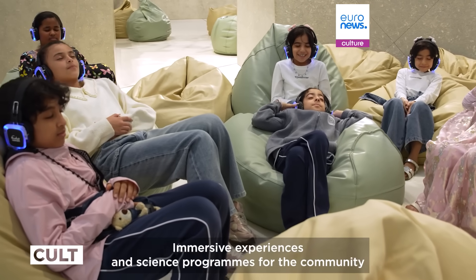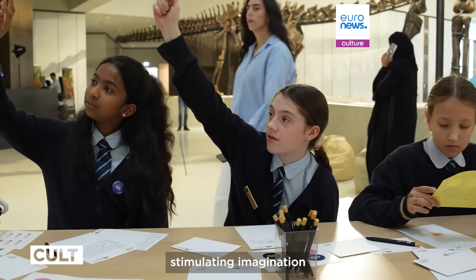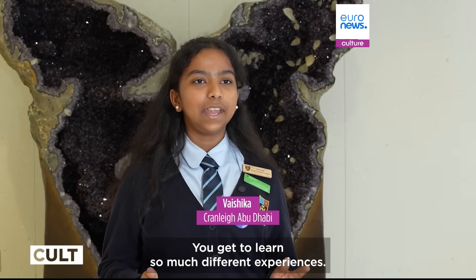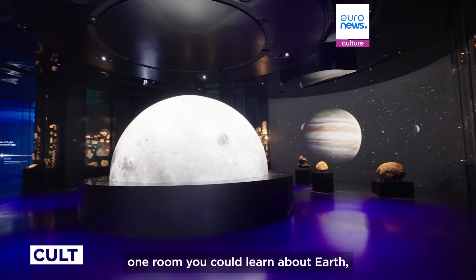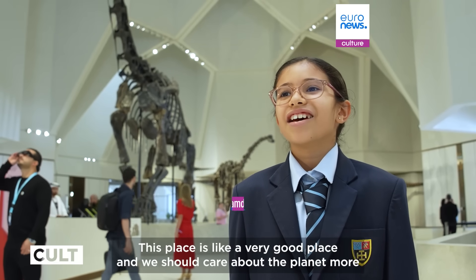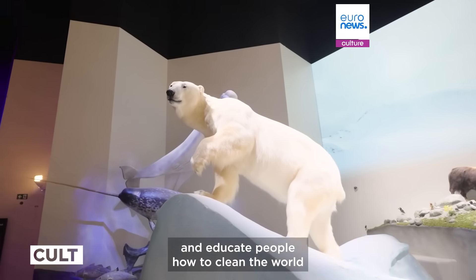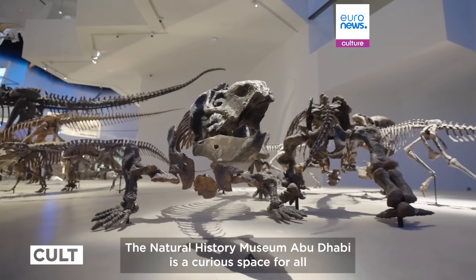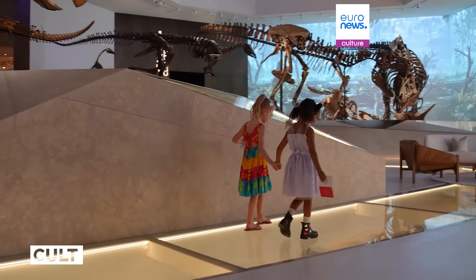Immersive experiences and science programs for the community connect the past, present, and future, stimulating imagination and encouraging learning for the next generation. You get to learn so many different things — in one room you could learn about T-Rexes, in another about earth. This place is a very good place, and we should care about the planets more and educate people how to keep the world clean and sustainable. The Natural History Museum Abu Dhabi is a curious space for all, and one that will inspire and shape a better future for generations to come.